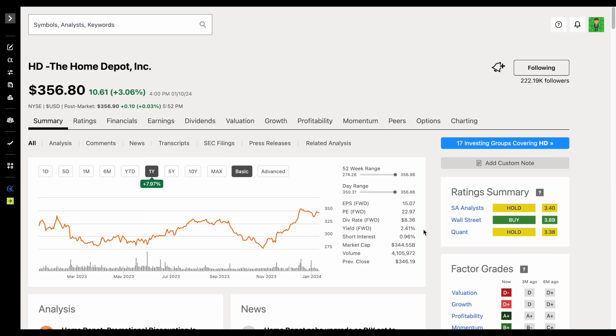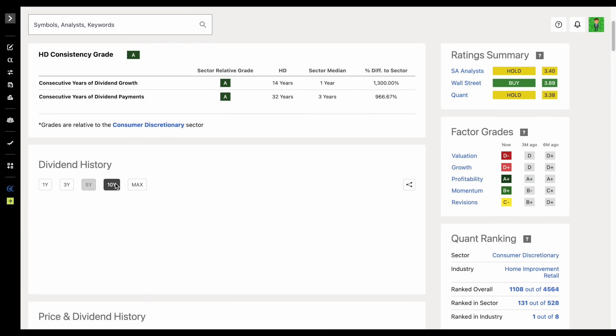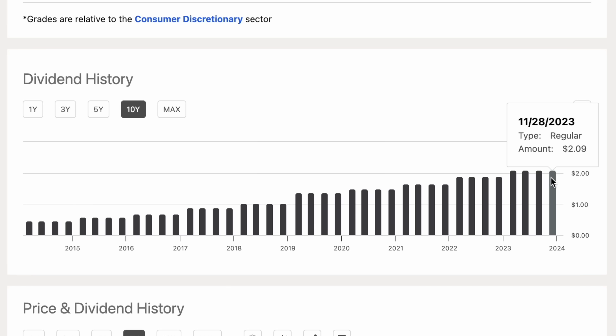But that really doesn't paint the whole picture, because we have to understand quality companies increase the amount they pay out in dividends every single year. If we jump over to the dividend tab here on Seeking Alpha and look at the dividend history and scroll down, zooming out to look at the past 10 years, we can see every single year this company is increasing the amount they pay out in dividends. In fact, over the past 10 years, they went from 47 cents every single year all the way to $2.09 every single year in dividend payments.